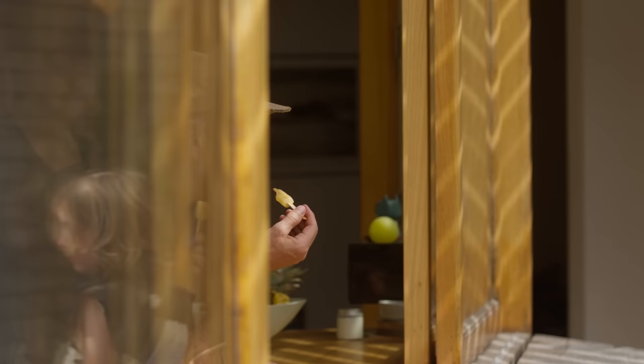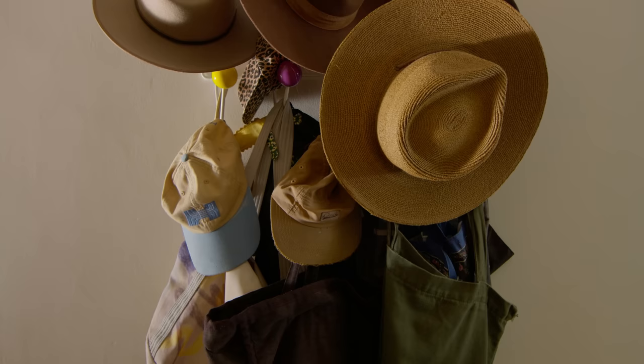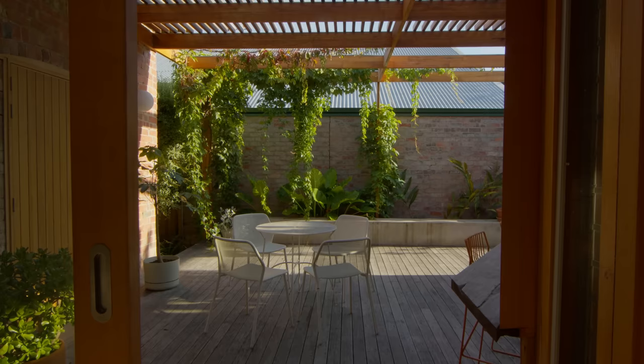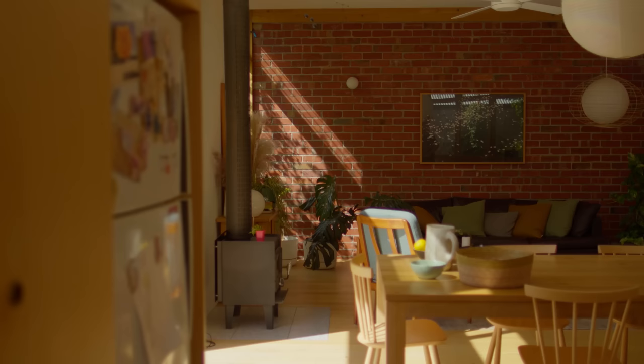It's certainly different designing for yourself. At times you're the architect, at times you're the client, at times you're the owner. The challenge is thinking across all those different roles at once. It became a kind of dance between making the decision as an owner and making the decision as an architect — having to compromise with yourself to try and come up with the best outcome for everyone involved.